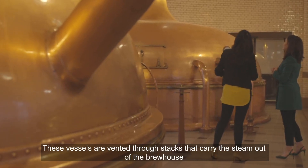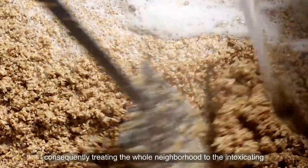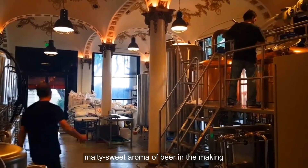These vessels are vented through stacks that carry the steam out of the brew house, consequently treating the whole neighborhood to the intoxicating, malty-sweet aroma of beer in the making.